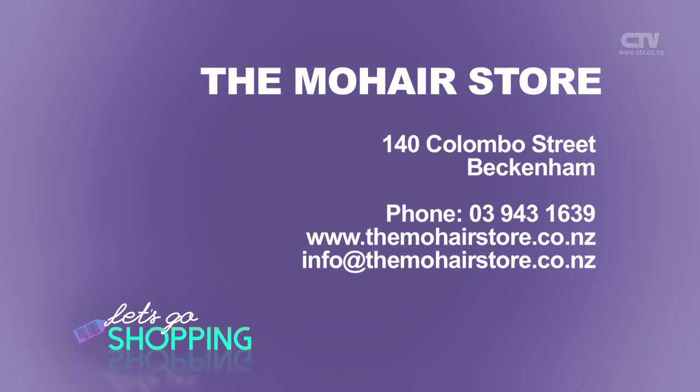Thank you, Andrea. We hope you have a very Merry Christmas. Same to you. And we'll see you in the new year. You're open right up until Christmas Eve. Yes, closing on the 24th and then open again in January sometime. You've got a few days - make sure you pop on in. The Mohair Store - you'll find them at 140 Colombo Street, which is Beckenham Central. 9431639 or themohairstore.co.nz.